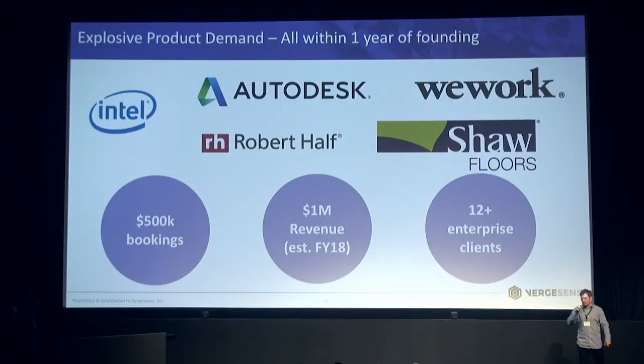These are some of the folks we're working with. We've seen a lot of demand for the product, especially over the course of this year as agile has become more and more important in corporate real estate. We've already done $500,000 in bookings and we're on track to do about a million in revenue by end of year. The revenue mix is partly hardware — we sell the sensor and bundle an annual software license for data services — at about a three-to-one ratio between hardware and software revenue.